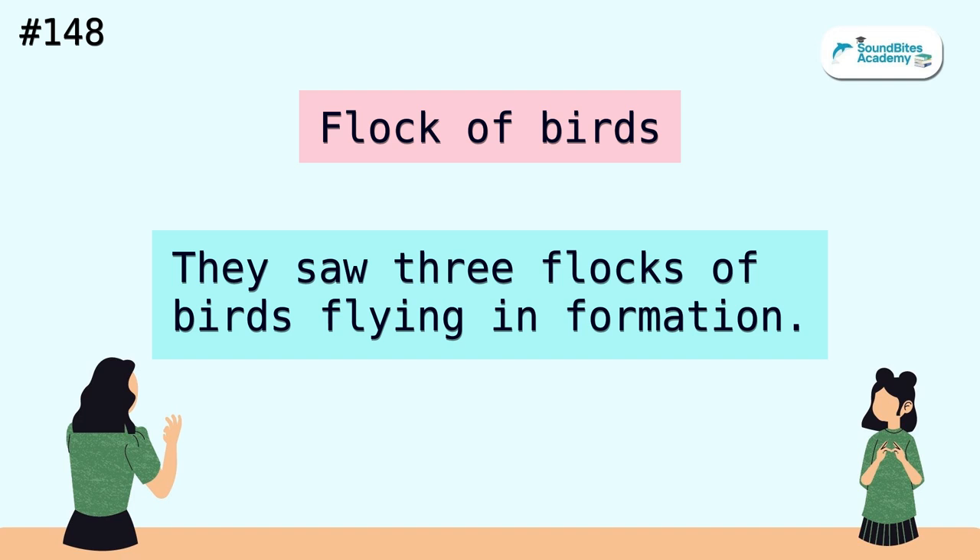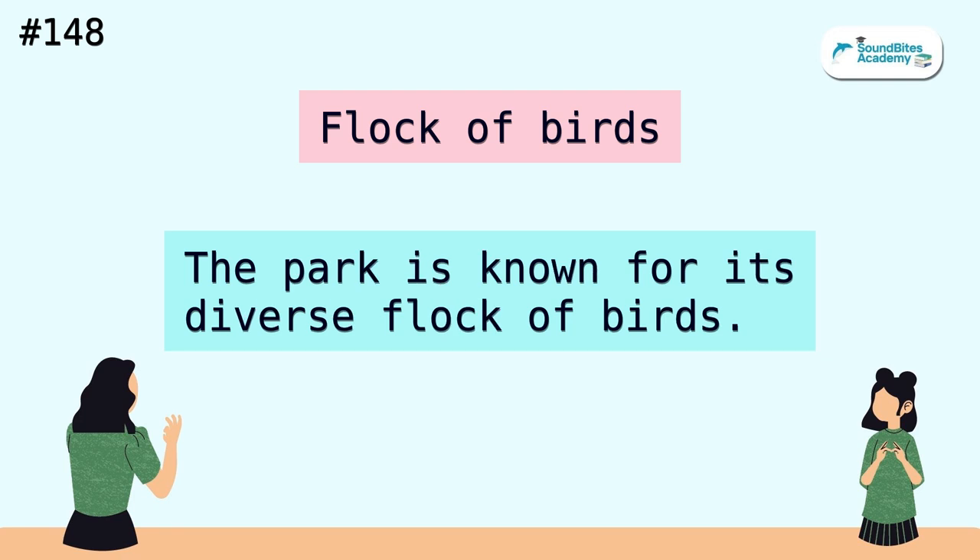Flock of birds. They saw three flocks of birds flying in formation. The park is known for its diverse flock of birds.